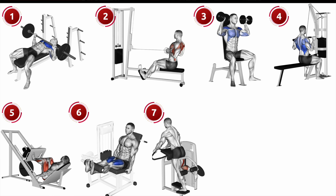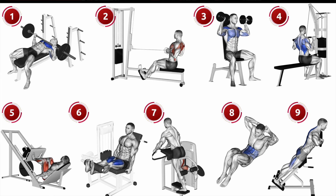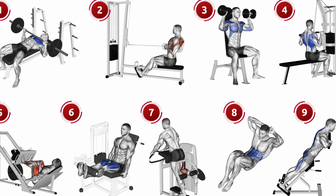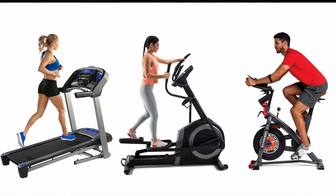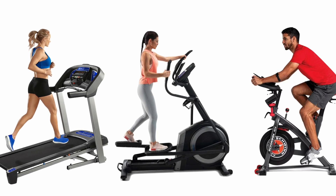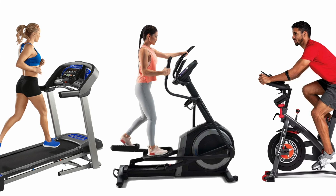They also did crunches and back extensions — two sets of each exercise except for legs, which was three sets, at 8 to 12 reps per set. For cardio, participants chose between treadmill, elliptical, or stationary bike, exercising at 70% maximum intensity, aiming for roughly 250 calories burned per session.